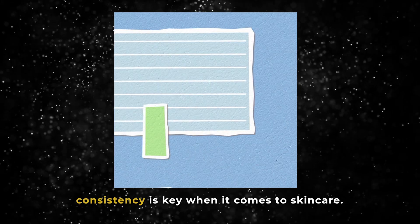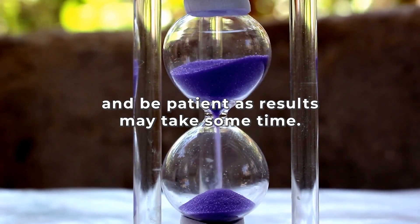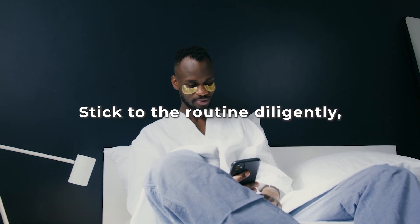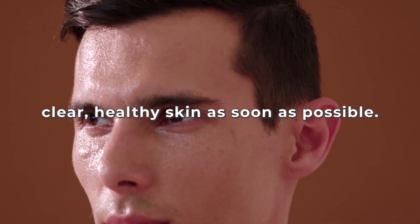Remember, consistency is key when it comes to skincare. Give your skin time to adjust to the new routine and be patient, as results may take some time. Stick to a routine diligently and you'll be on your way to achieving clear, healthy skin as soon as possible.